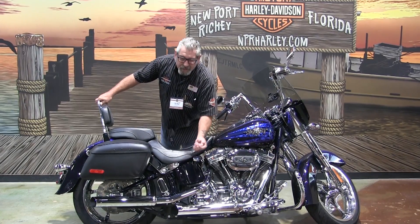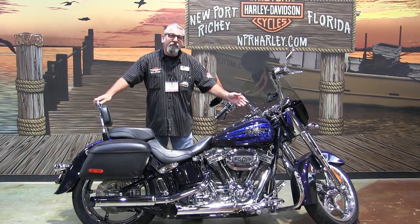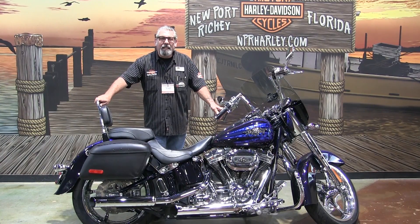It has Python Stage 1 exhaust, a high flow breather, and only 6,600 miles on it. NADA is $18,995 — you can get it today for $16,995.